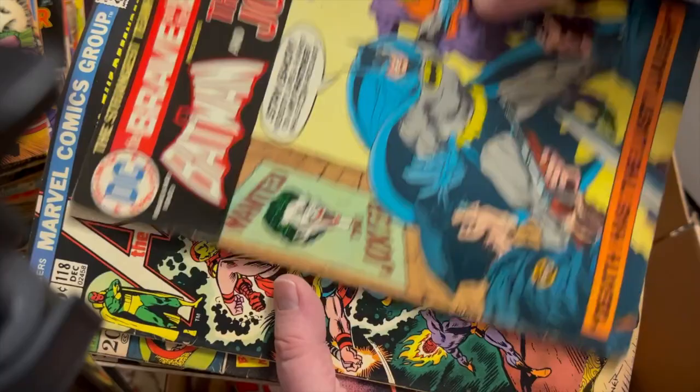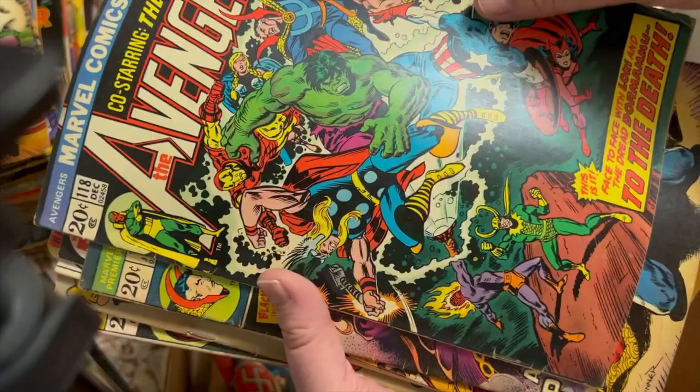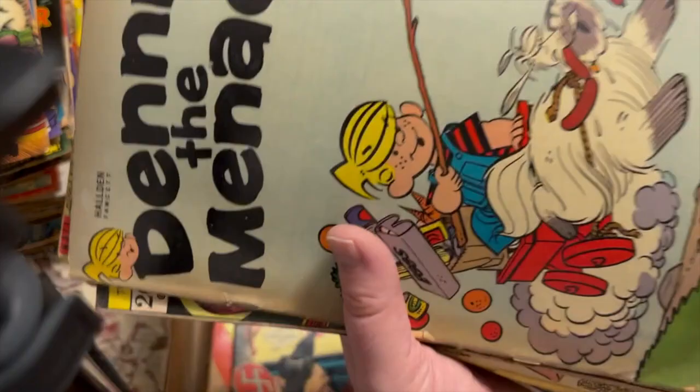No, this is afterwards. Batman and the Joker — that's in pretty nice shape. Avengers 118 — that's a nice book. Another Marvel Premiere. World's Finest seemed to be a popular title with this collector, as did Action. And Dennis the Menace. That's Thor. Defenders 12.